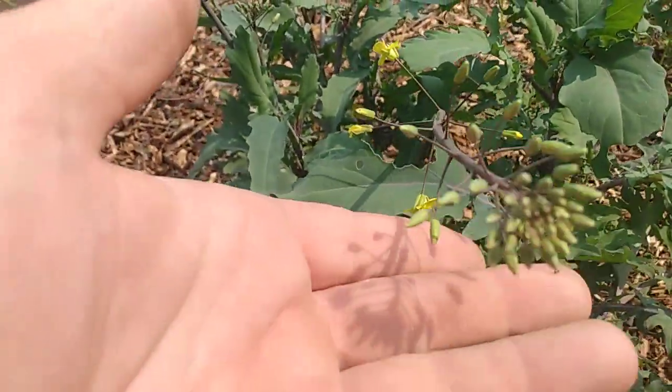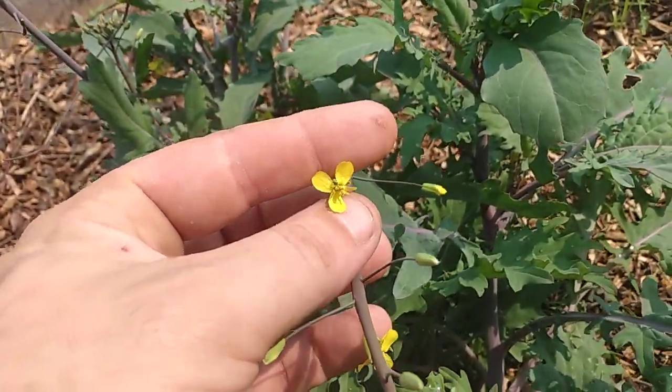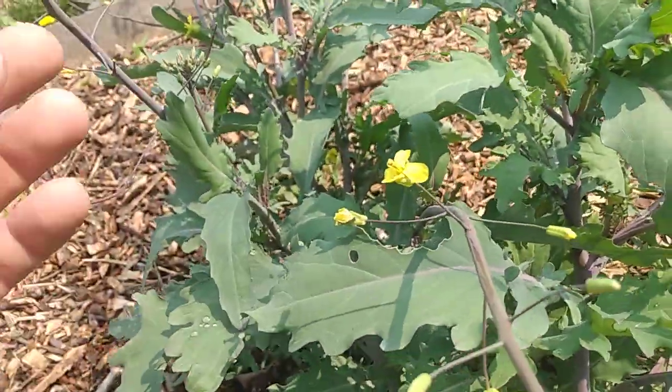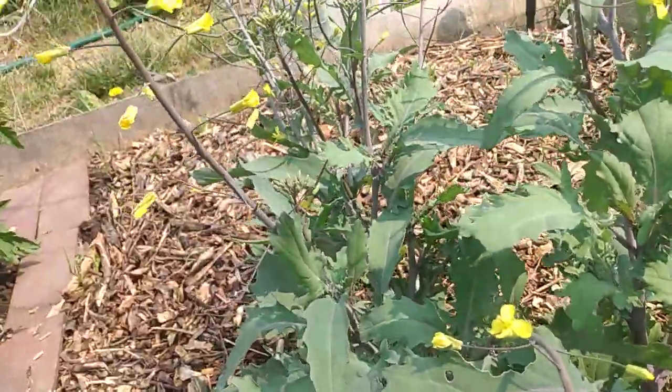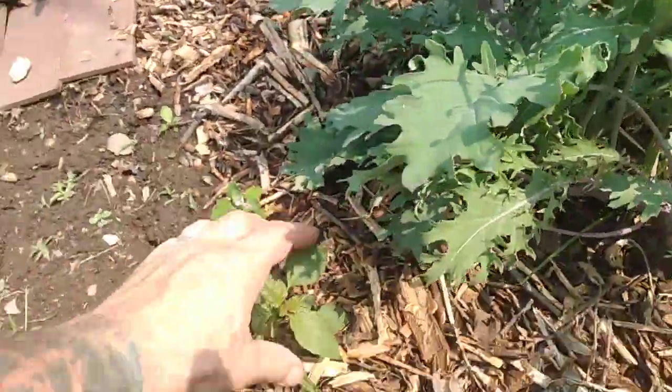You can see these are flowering. I'm hoping to get some seeds out of this, so I'm going to keep a close eye on it and see what I can do to get seeds. This is the second year for this kale.